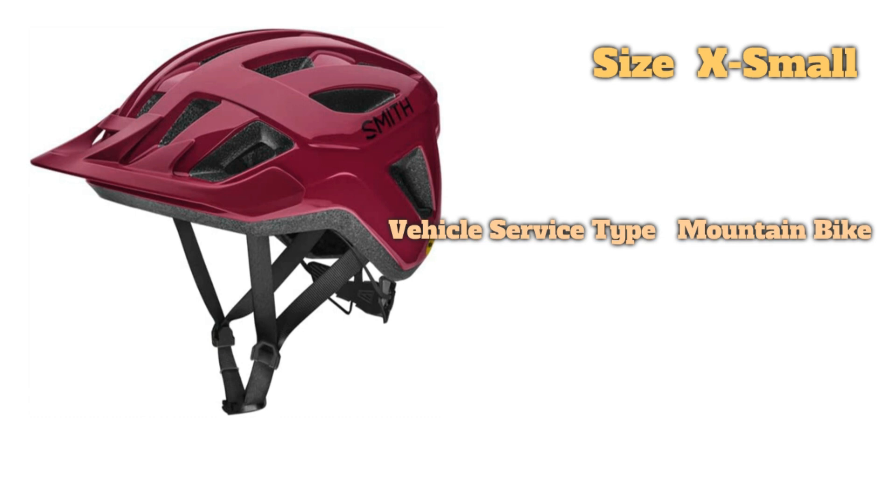Both have fairly simplistic interiors, and the two designs are lightweight, reasonably airy, and can pull double duty for road or gravel use. The Smith makes it easier to dial in a snug and comfortable fit thanks to its four available sizes — the Bontrager only comes in two — and it edges out the Solstice in back-of-the-head and neck protection as well. For $15 more, that's enough for us to give the Convoy the nod.